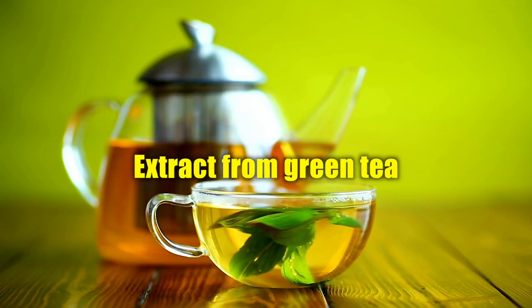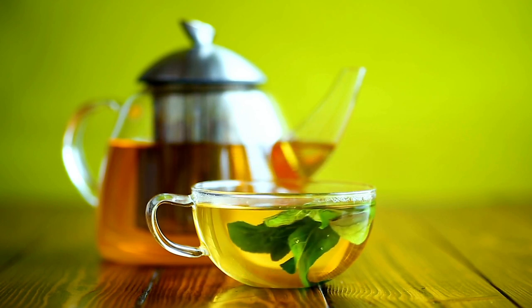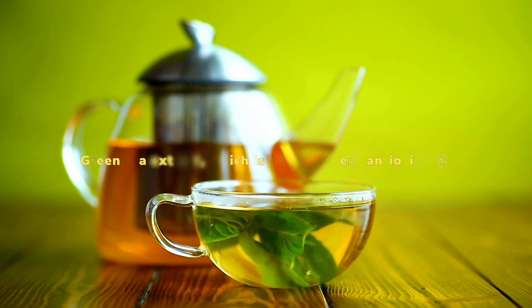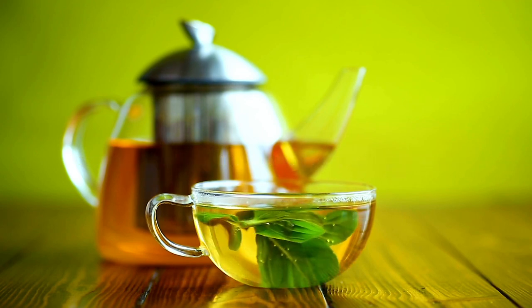Green tea extract is a natural weight reduction supplement that is well known for its capacity to speed up metabolism. Green tea extract is rich in potent antioxidants.